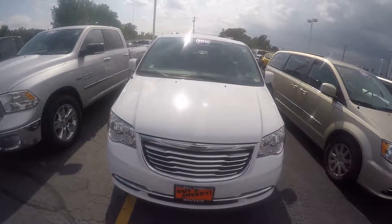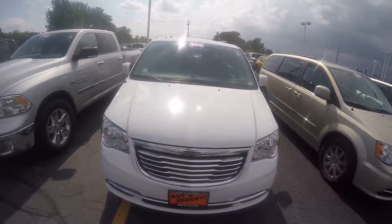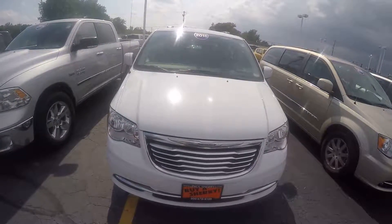Zach Smith here at Paul Sherry's Chrysler Dodge Jeep Ram and RVs in Piqua, Ohio. We're going to take a look at a used 2016 Chrysler Town & Country.